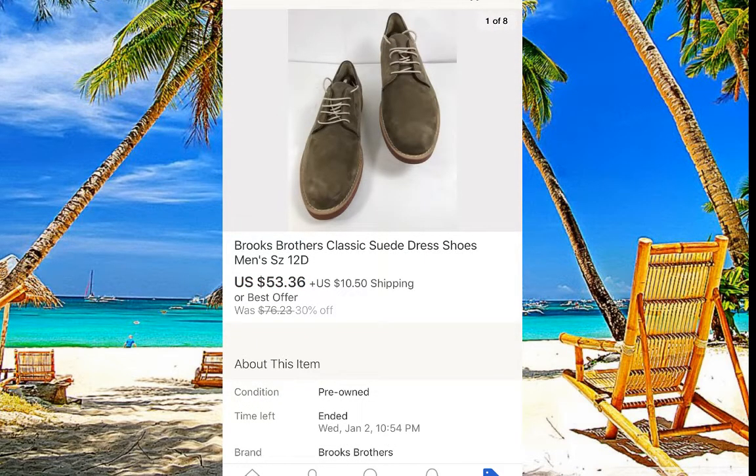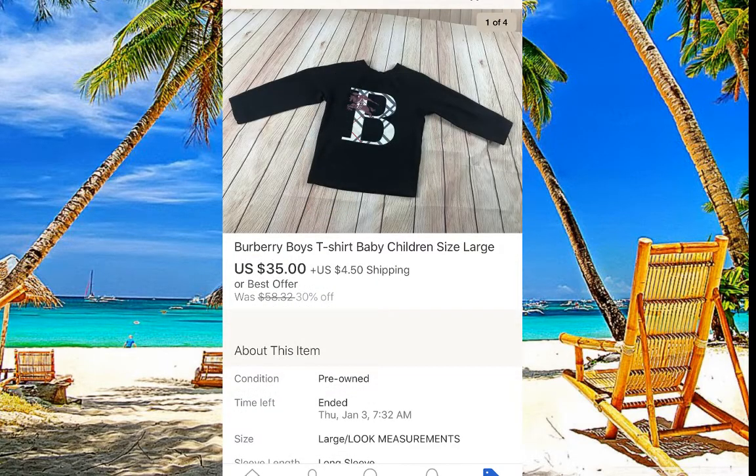Brooks Brothers — very nice brand, I love it. Just make sure you're buying ones in really nice shape and in a good size. These are size 12. I paid five dollars — I don't pay more than five dollars for regular shoes like that. Boots I would go higher, even up to $12, but not for regular shoes. This sold for $53.